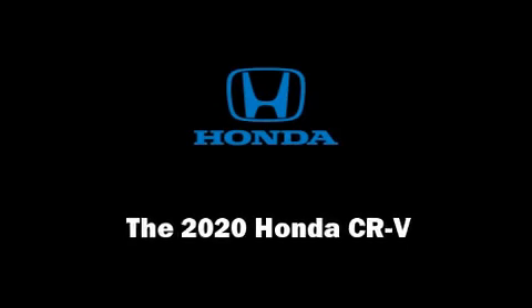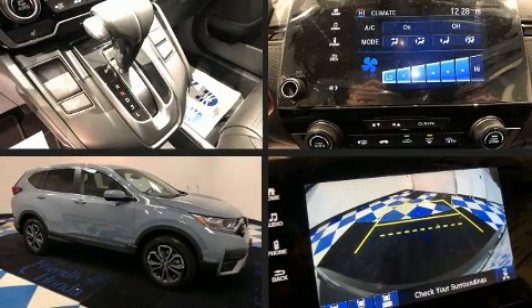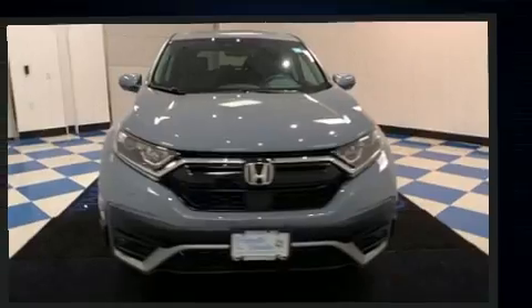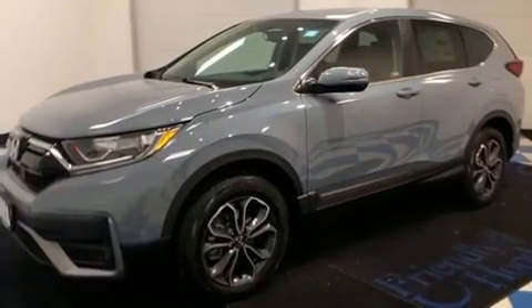Discerning drivers will appreciate the 2020 Honda CR-V. A turbocharger further enhances performance while also preserving fuel economy. It's equipped with tons of terrific amenities, but it won't break your budget.